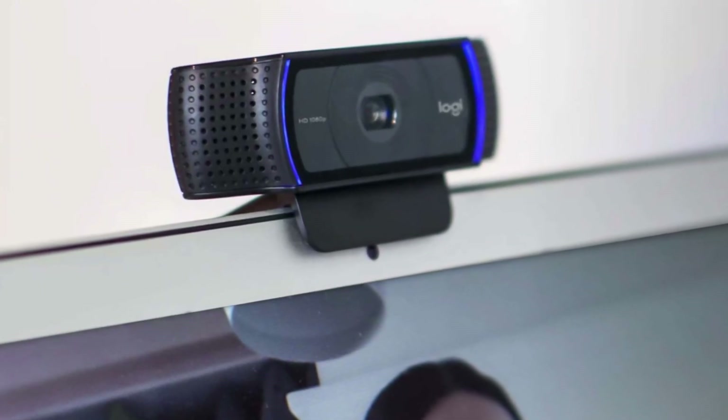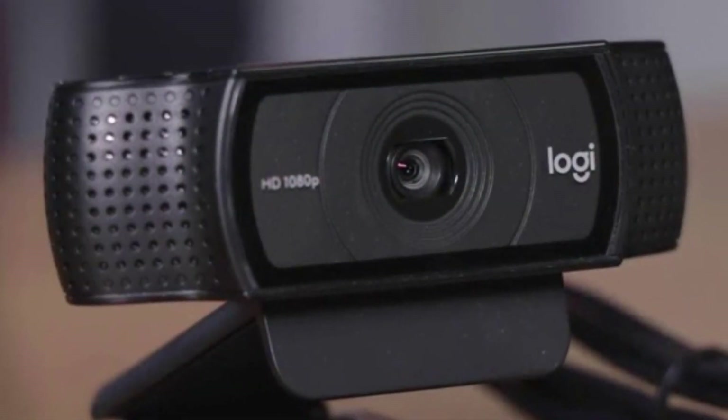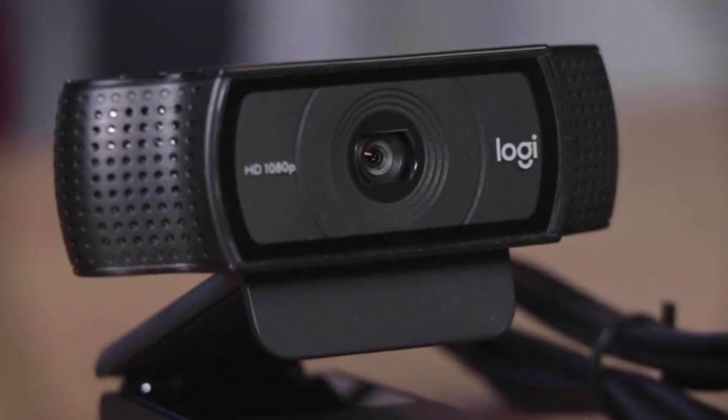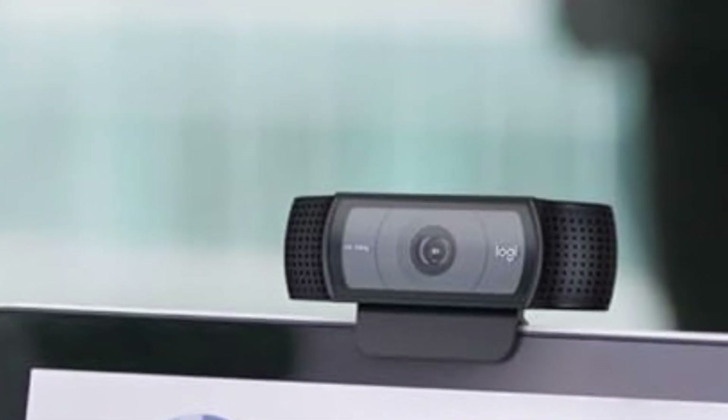One standout feature is its versatile mounting options, allowing you to easily position the webcam on your monitor or tripod for optimal framing. Overall, the Logitech C920 is a reliable and versatile tool that consistently delivers outstanding performance, making it an indispensable asset for your YouTube channel.